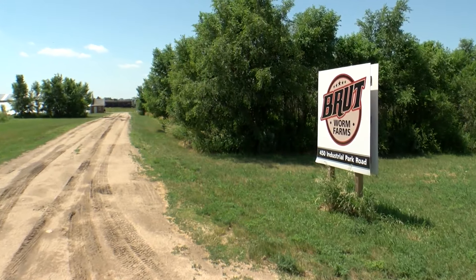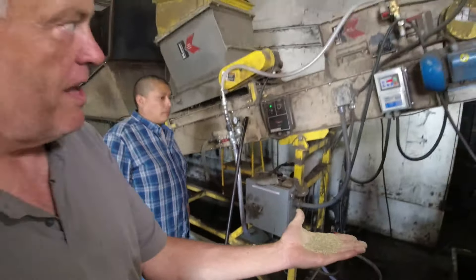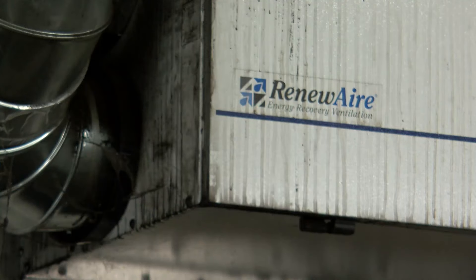When the Larsons retired a few years ago, they moved from the Twin Cities to Central Minnesota. Mike got a little bored, so he decided to become a farmer. It's a different kind of livestock. You know, there's similarities. We've got to take care of our young, and they put off a lot of heat in the winter.